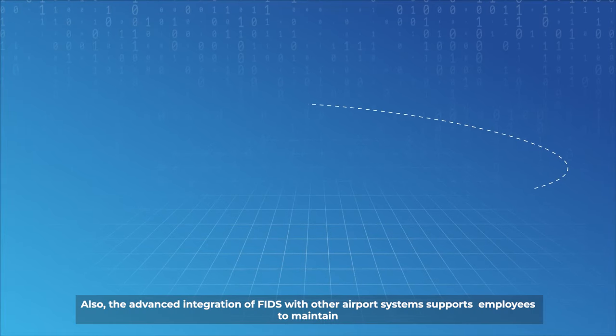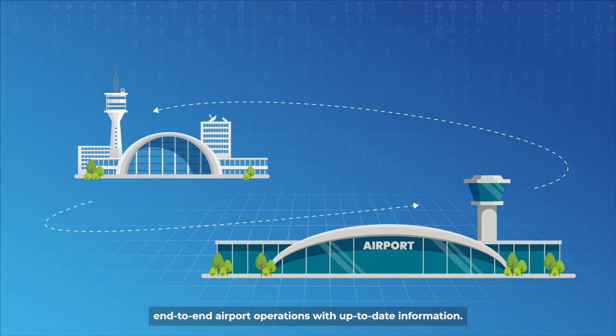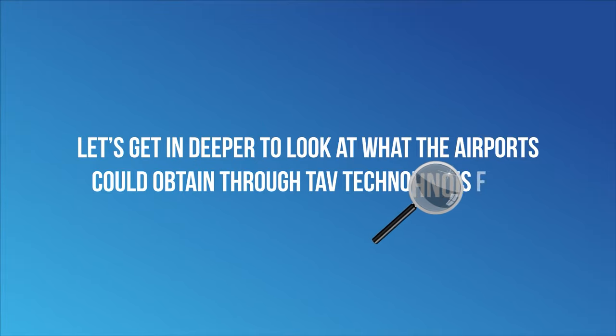Also, the advanced integration of FIDS with other airport systems supports employees to maintain end-to-end airport operations with up-to-date information. Let's get in deeper to look at what airports could obtain through Tav Technologies FIDS.